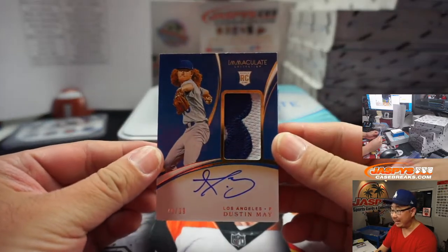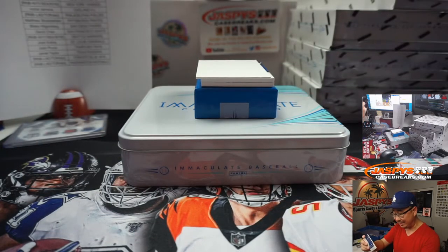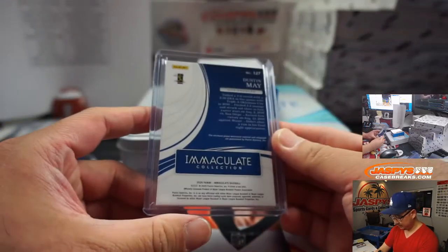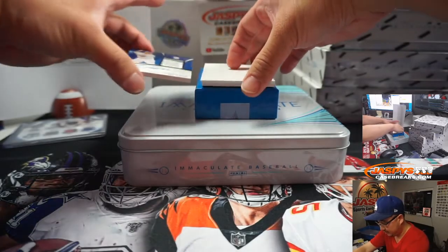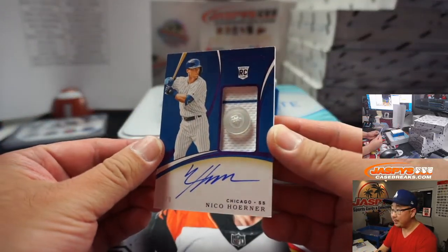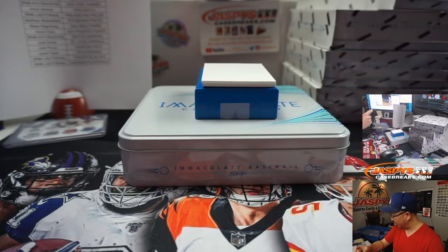We got Dustin May — Mayday, 40 out of 99, two-color patch and autograph. That goes to zero on the number block, Mac. And we got Nico Horner — 1 out of 8. Nico going to Cubs 1, Nick Stober.